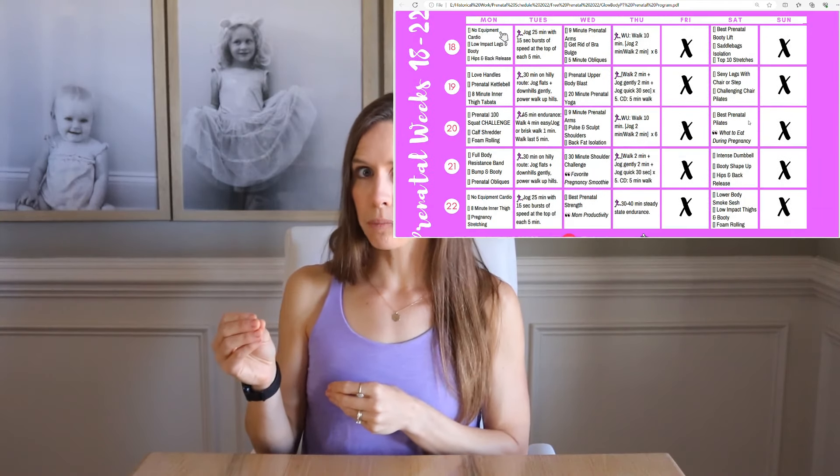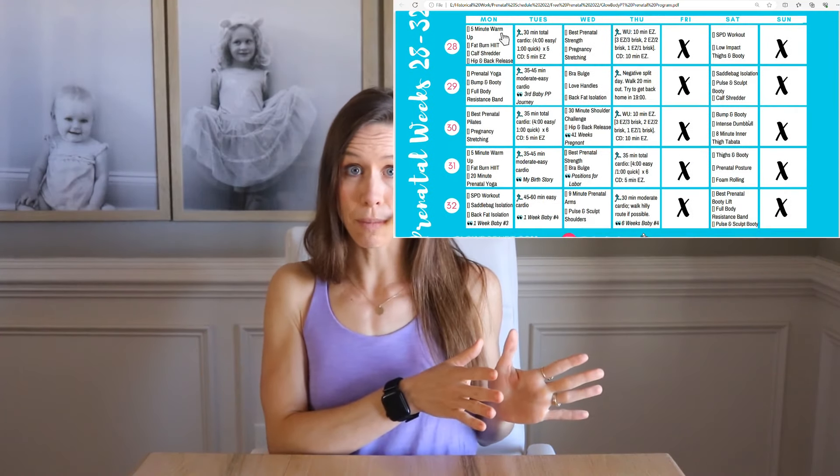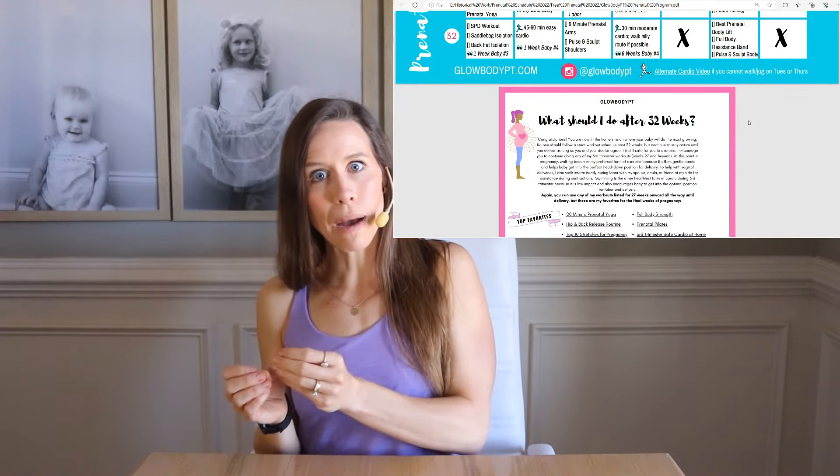You want to start the prenatal program at your exact week of pregnancy. For example, if you're 12 weeks along and you just completed Firm 30, don't try to go back to week eight of the prenatal program and play catch-up, because that programming is designed for eight weeks of gestation. Instead, hop right in at 12 weeks of your pregnancy.